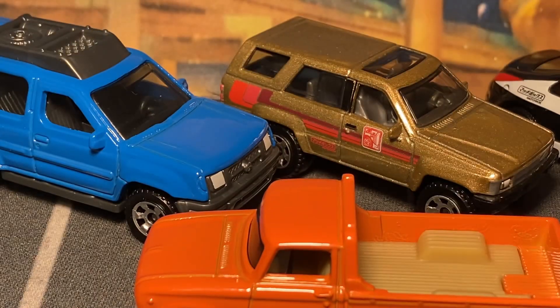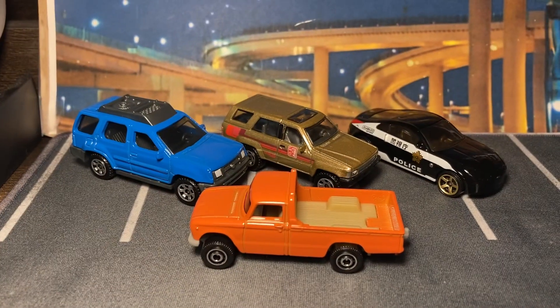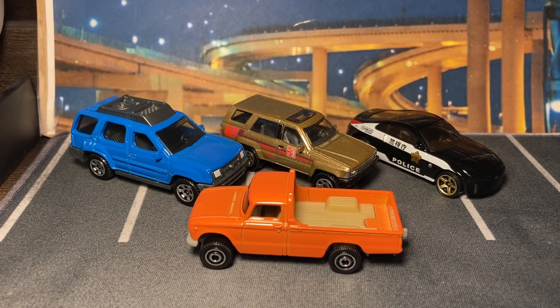There you have it — some matchbox themed assortment models. I don't think they directly call them that, but that's what Hot Wheels calls them. That's it everybody, thanks for watching. I'll see you in the next one — take care guys. We've got some Hot Wheels stuff coming up next. Goodbye.